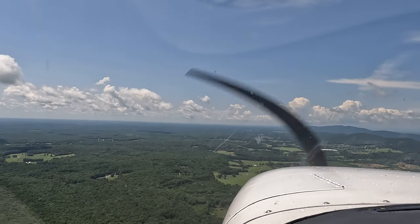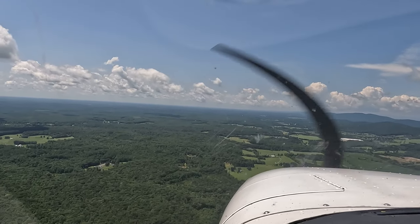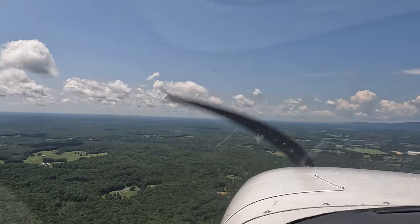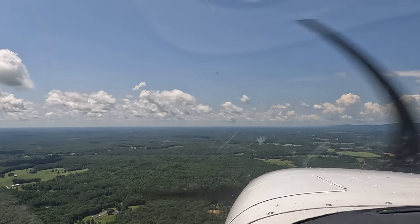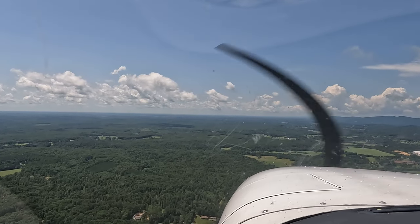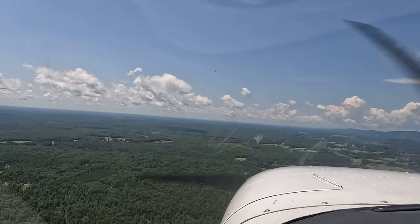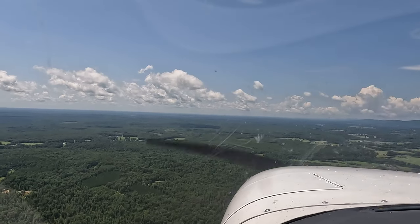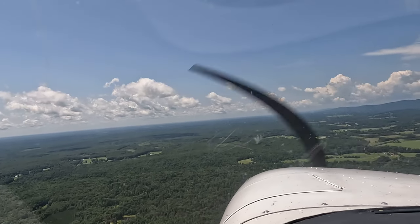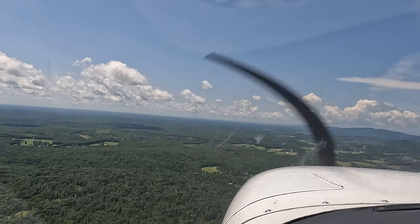Once we get to where that white blockhouse building down here comes into your window and starts going toward the vertical part of the airframe, go ahead and turn left 45 degrees. From 230, I think 185 — yeah, 185. So we'll fly heading 230 until we make our left turn. The airport's down there at about 1 o'clock. What we're doing is going out and coming back in on the 45 angle to get in the left downwind for runway 23.